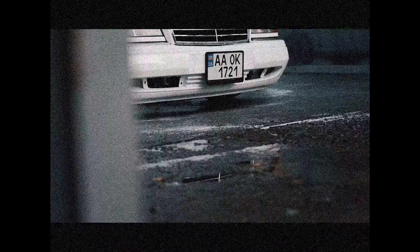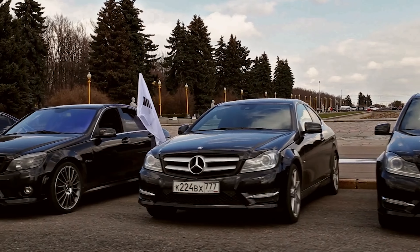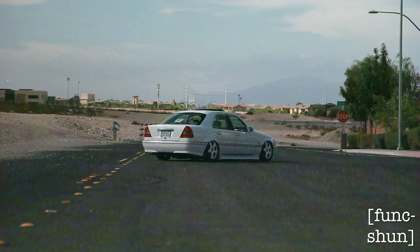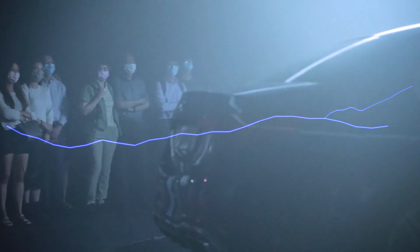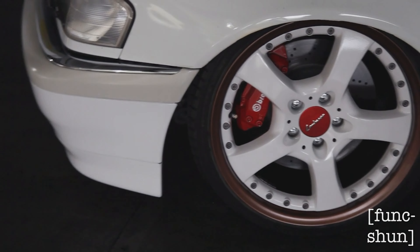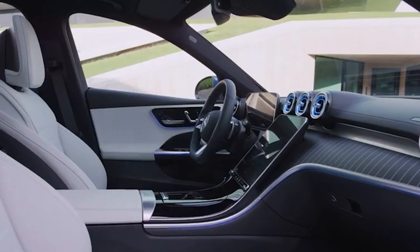Welcome to our video about the iconic Mercedes C-Class. The C-Class is a compact executive car manufactured by the luxury division of German automaker Daimler AG, Mercedes-Benz. Since its introduction in 1993, the C-Class has been one of the most popular and successful models for the brand. In this video, we'll take a closer look at the history of the C-Class, from its first generation to the current fifth generation model. So, sit back, relax, and let's dive into the world of the Mercedes C-Class.